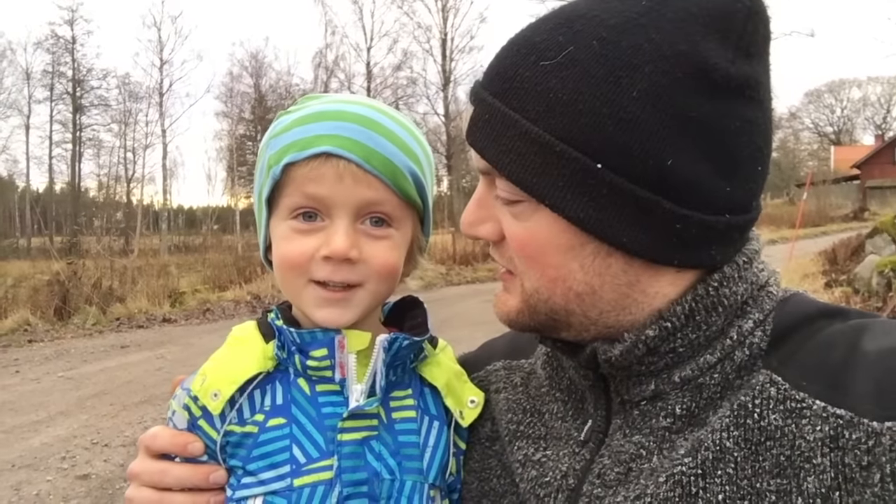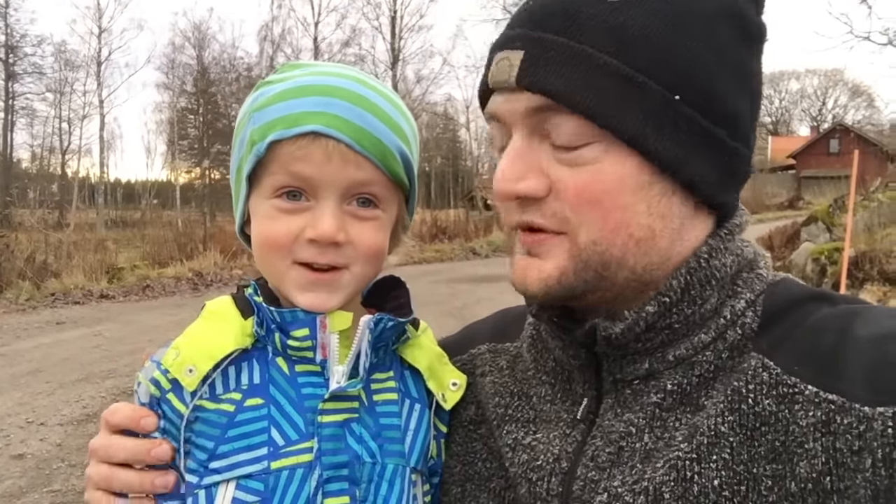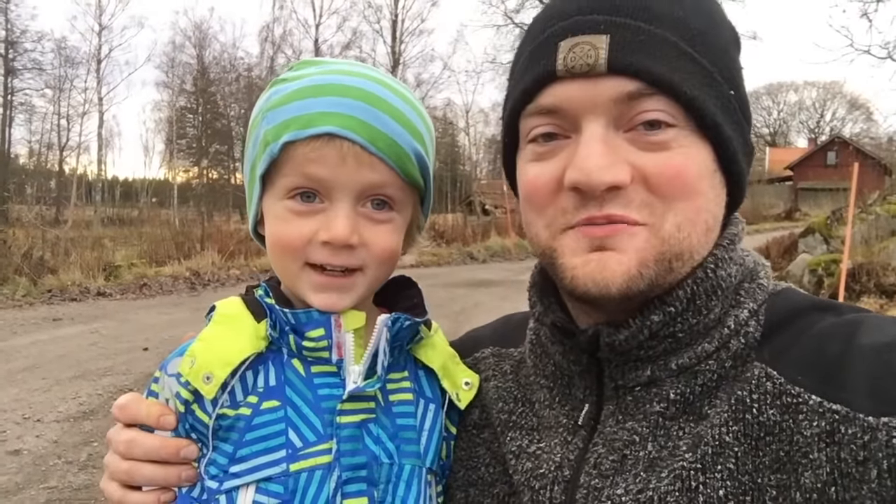Hi guys, this is Simeon from Swedish Homestead together with my son Henry. We have something very cool to show you. Where are we going Henry? To a machine. What kind of machine is it? A wood chipper. Let's go check out the wood chipper.